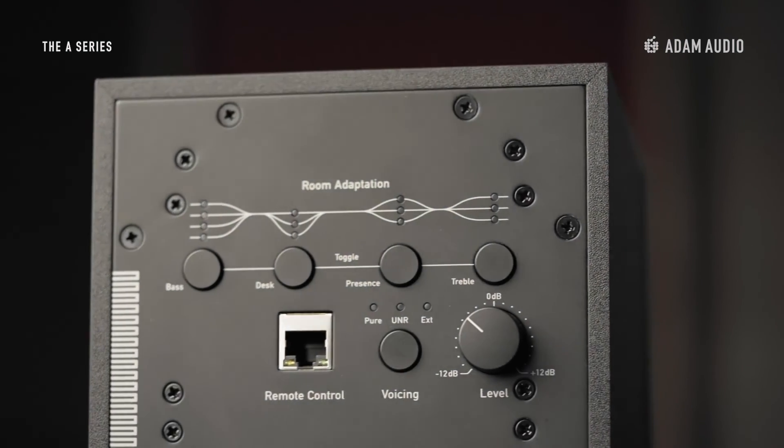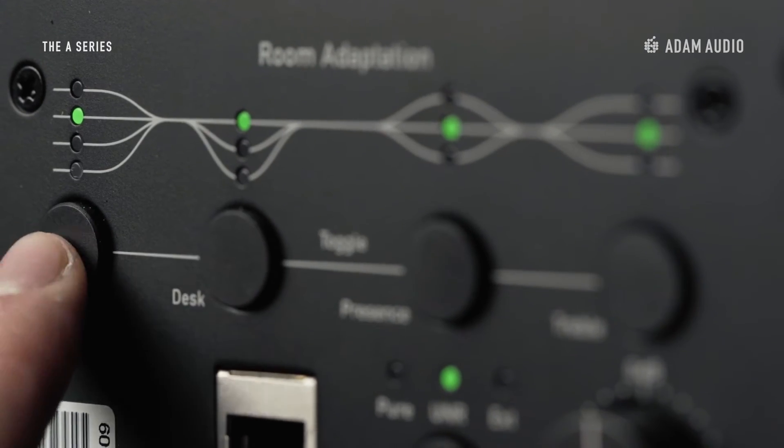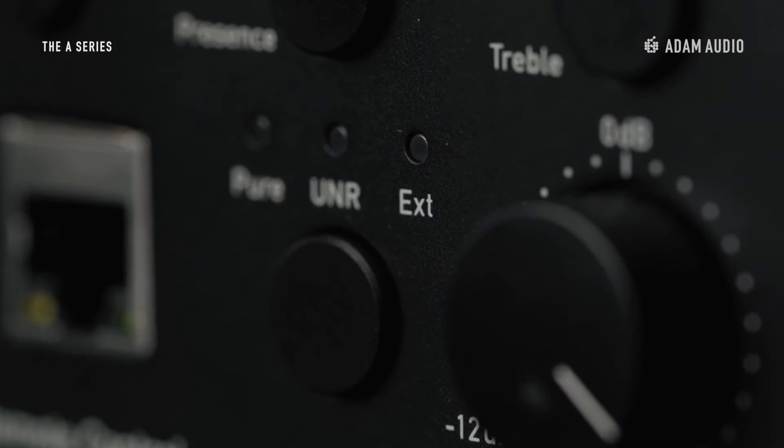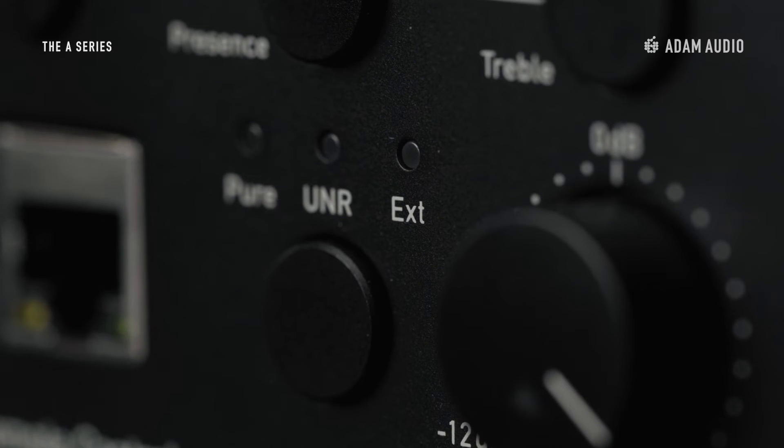There are four bands of room equalization on the back panel of the A4V. Each band is adjustable in predefined steps, offering more than a hundred adaption options. The back panel also features three selectable voicings: two signature Atom Audio sound profiles, plus a third fully customizable option.